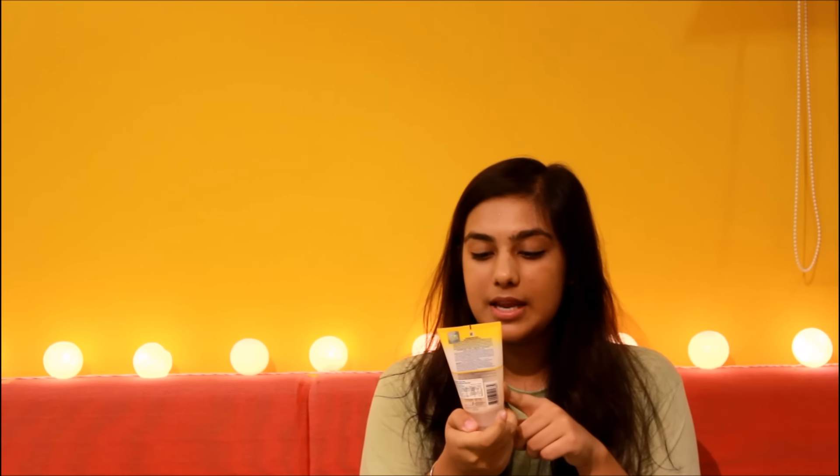Moving on to exfoliators and face scrubs. I really love Neutrogena as a brand. My first preference is the Deep Clean Blackhead Eliminating Daily Scrub. You want to remove all the blackheads and whiteheads on your face because they're essentially sebum — the main cause of acne. This is my personal favourite, though it is a bit pricey. For a budget-friendly option, go for the Clean & Clear Blackhead Clearing Scrub — it's good too, but the Neutrogena one is the best. Make sure to exfoliate your face at least twice a week.